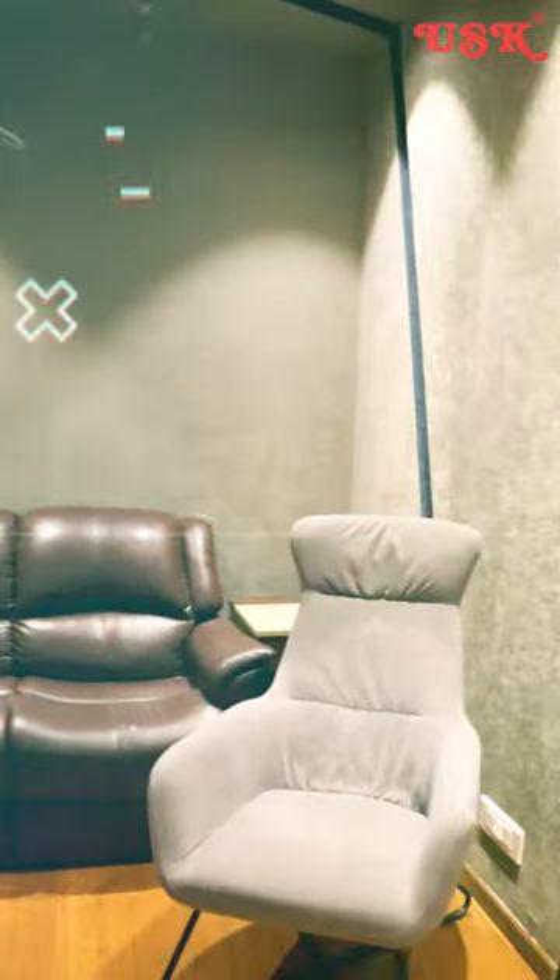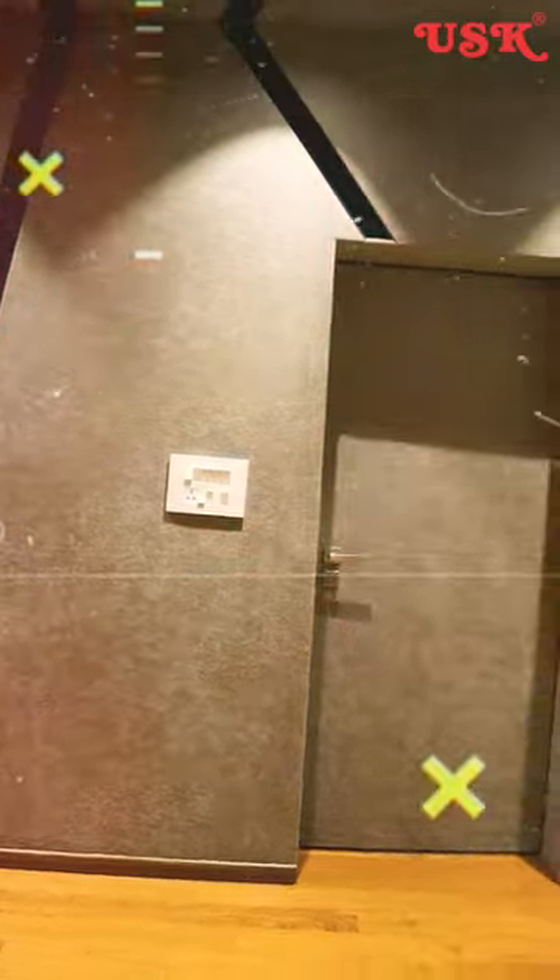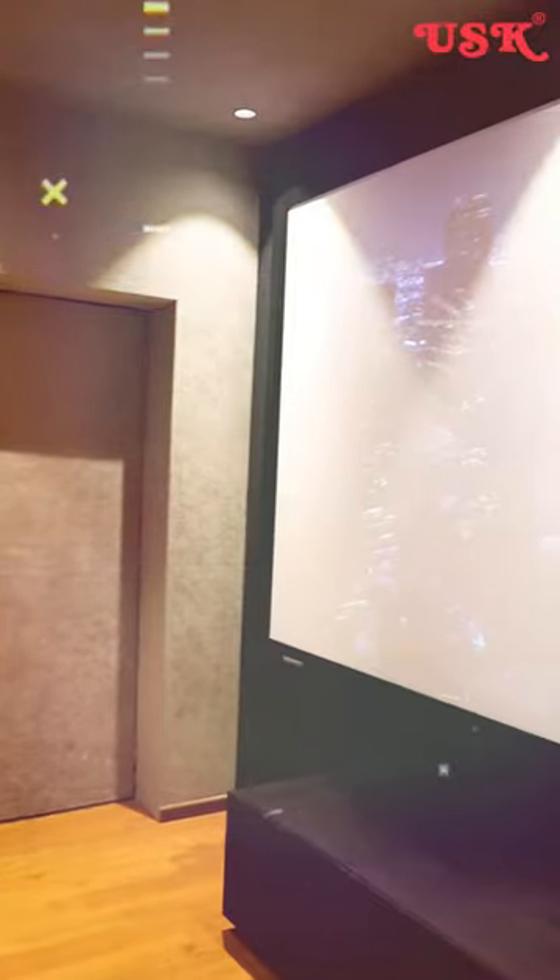Home theater is a lot of doubt about it. This small room is a home theater set. Finally, we did this home theater with best acoustics. The customer is fully happy with this home theater.